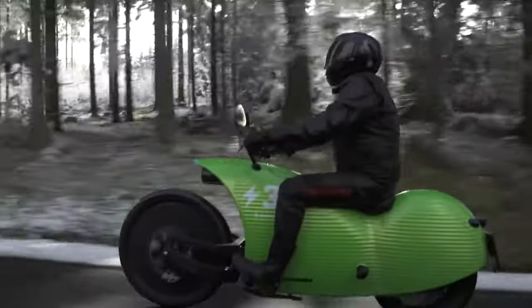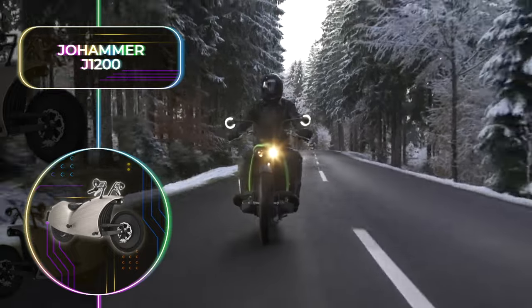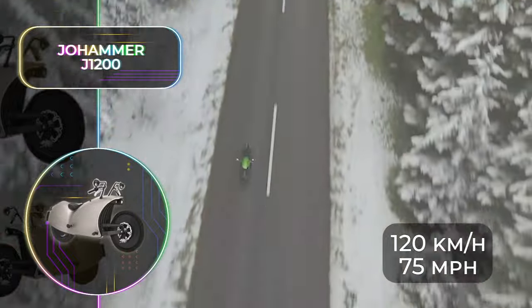It's roughly equivalent to a 125cc bike, and it has an 11-kilowatt or 15-horsepower electric engine that boasts a top speed of 120 kilometers or 75 miles per hour.